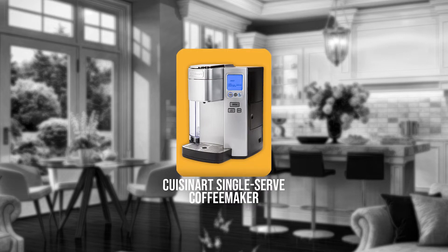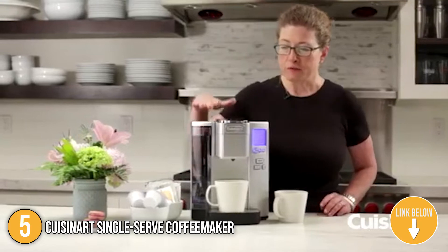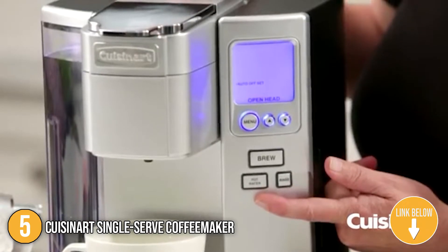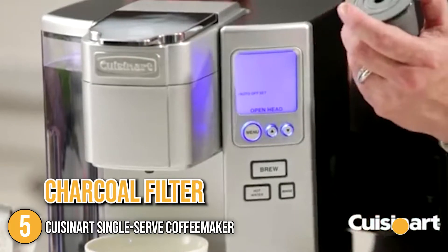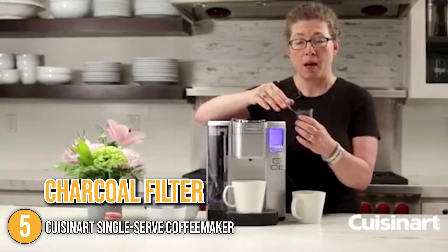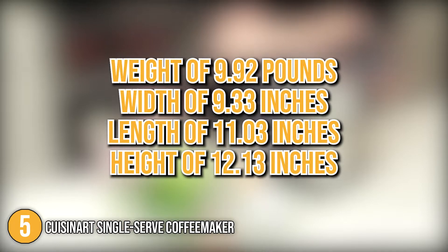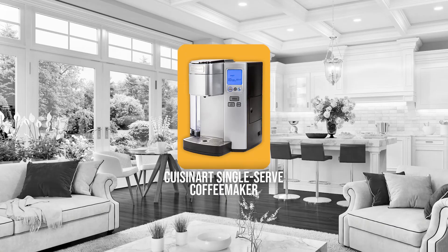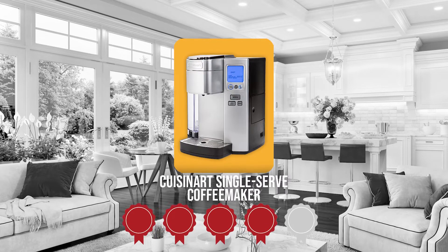The fifth single-serve coffee maker on our list is the Cuisinart Single-Serve Coffee Maker. The all-around features of the Cuisinart make brewing plain, salient fun. You can choose from 4, 6, 8, 10, or 12 ounces to match the right strength. It also has a charcoal filter to prevent moisture and other buildup after use. This machine has a weight of 9.92 pounds, a width of 3.33 inches, a length of 11.03 inches, and a height of 12.13 inches. Trustedshoppingguide.com has awarded it a 4-badge rating.